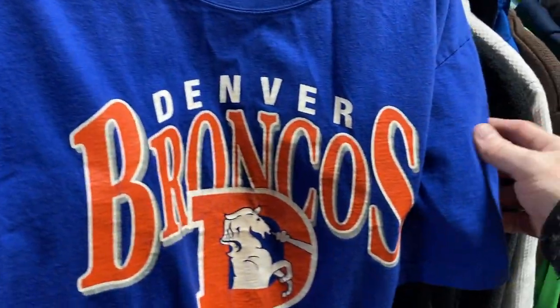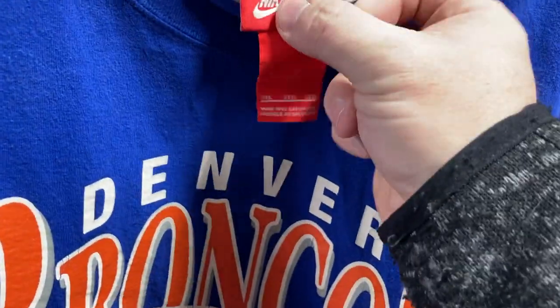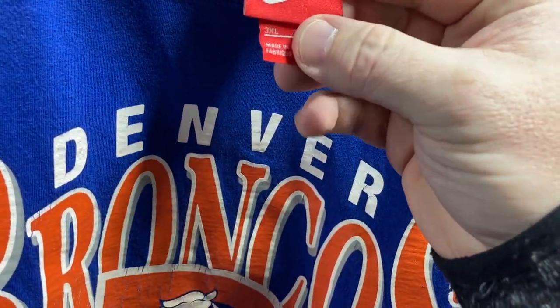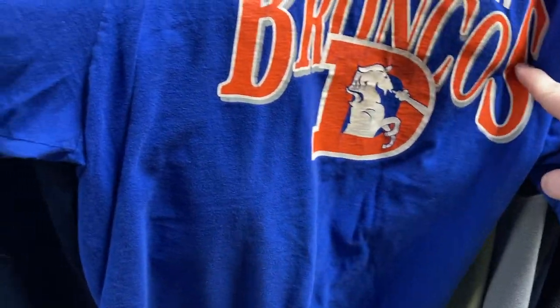Kept flipping, kept finding guys — look at this: an old Broncos, the old look Broncos. It's on an old Nike tag even. This is cool and it's a 3XL, so this is a definite grab.